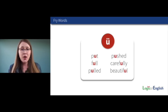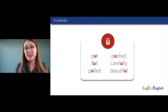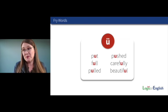Many people struggle to hear the broad U sound — notice it's forward and round. In natural speech, we can hear it clearly because most people can hear the difference between 'I put the ball into the hole' and 'I put the ball on the shelf.' These are the Fry words with the broad U sound. If you skip these, it will generate thousands of exceptions — but, full, pulled, push, carefully, beautiful.